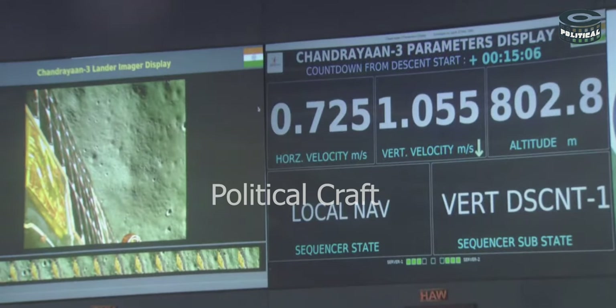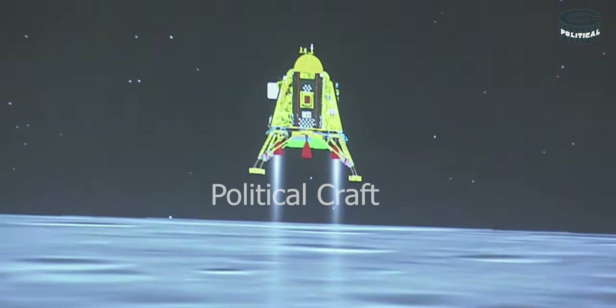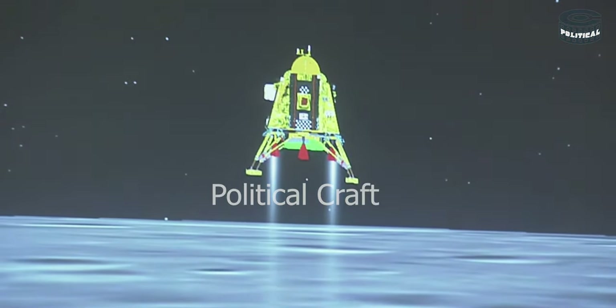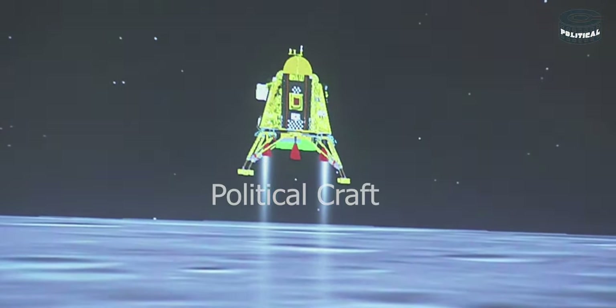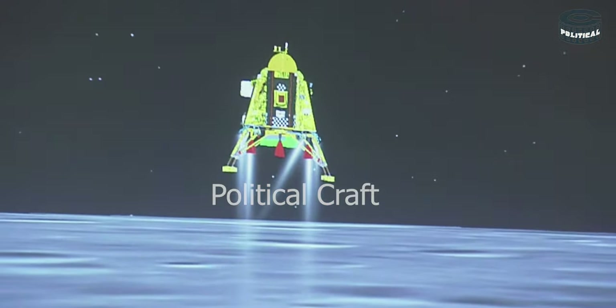A lot of applause indicates that till now the performance has been nominal. We are in the vertical descent phase 1. The altitude is being brought down from 800 meters and we are nearing and approaching the lunar surface.